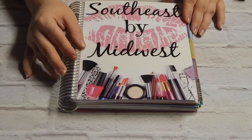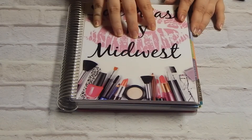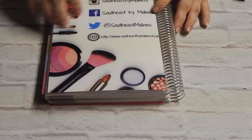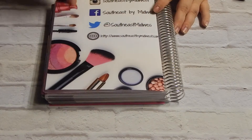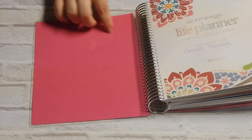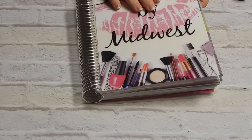Then I put 'Southeast by Midwest,' which is my blog name and is now my YouTube channel name. I decided to change my YouTube channel name because I wanted everything under the same umbrella. On the back I have my Instagram, Facebook, Twitter, and blog address with another image of some makeup. The inside I chose bright pink, so I am absolutely in love with the customized cover.